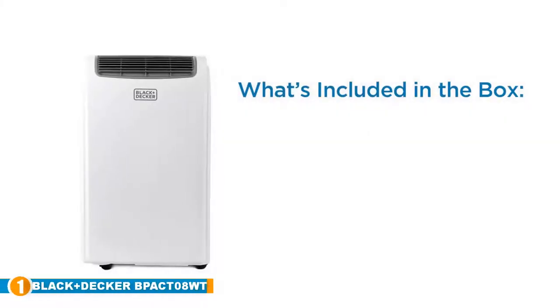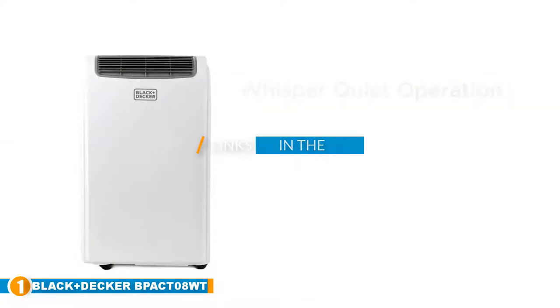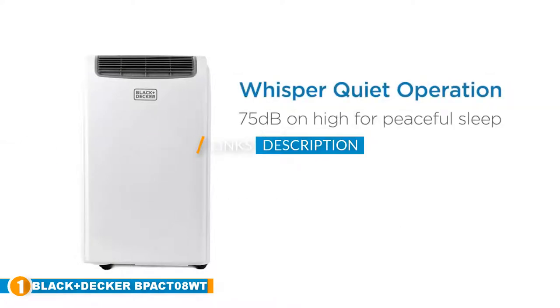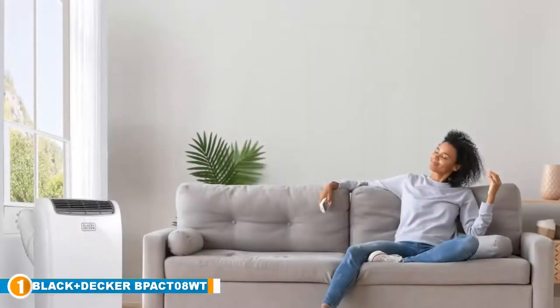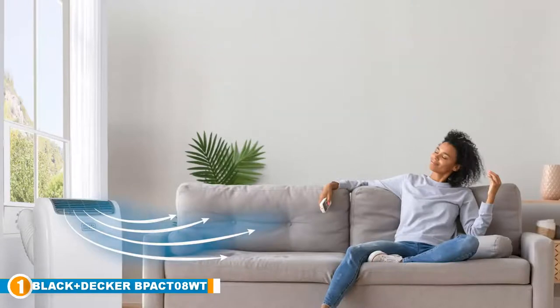The number one position is dominated by the Black and Decker BP-ACT-08-WT ventless air conditioner. Black and Decker is a brand well known for its sophisticated tools and appliances, and with the BP-ACT-08-WT, the company has continued to live up to its positive reputation.